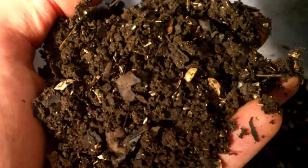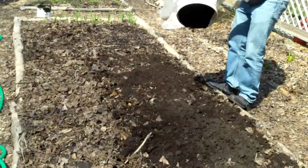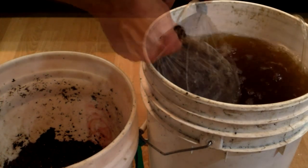Nothing is better for garden soil than worm castings. We use them in our seed starting mix, we add them by the bucket to our garden beds in the spring, and we use them to make compost tea.